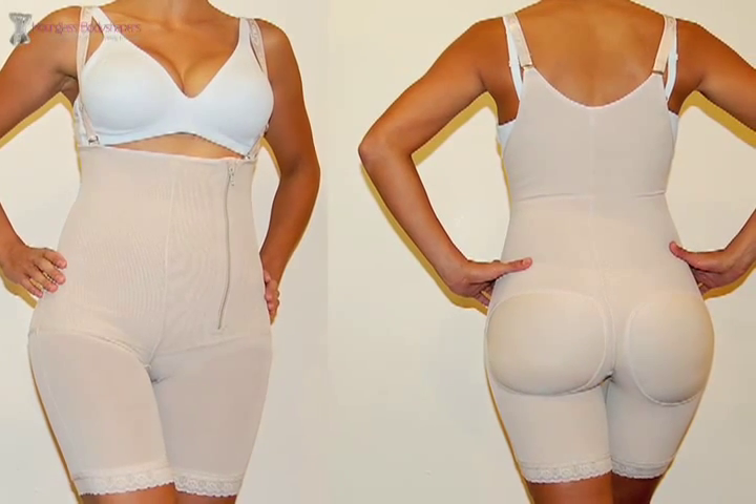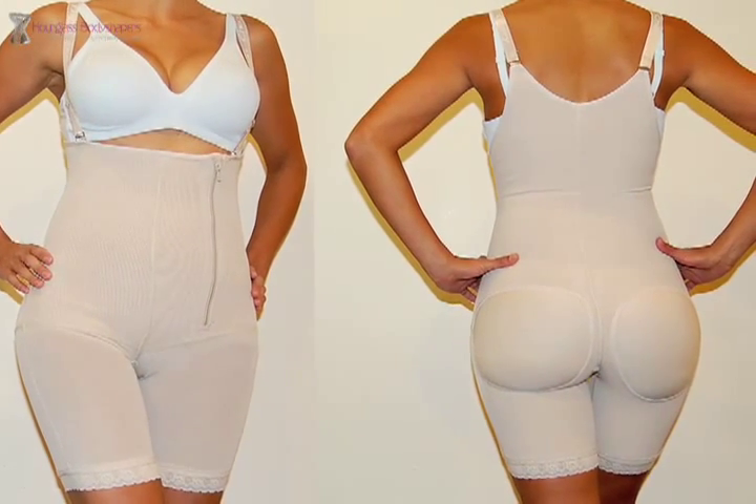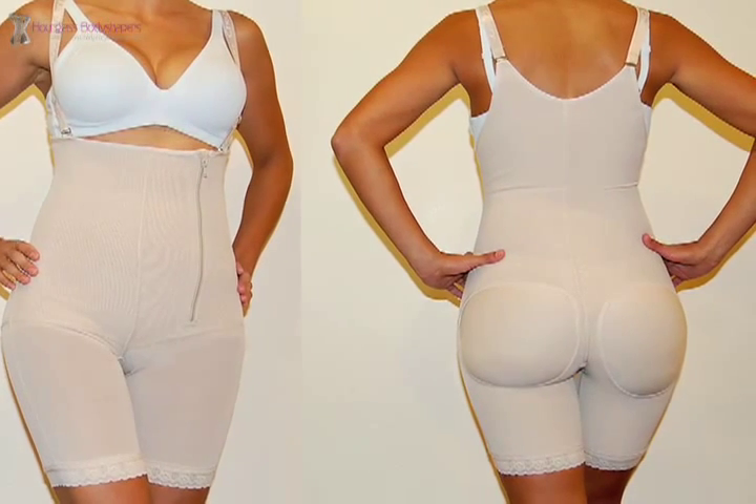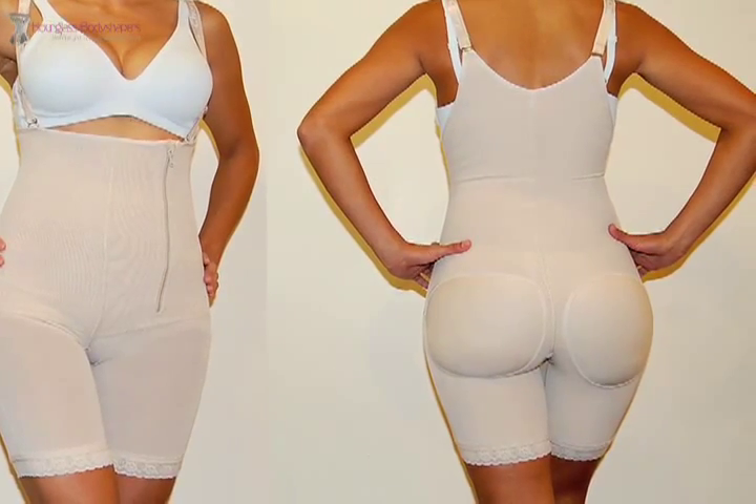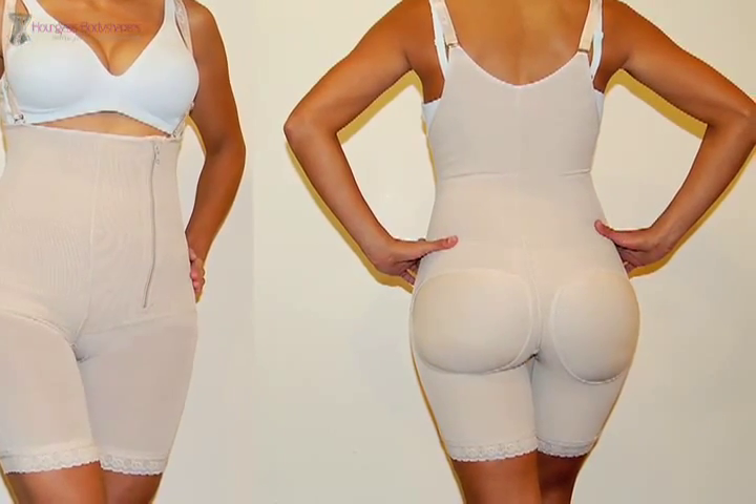It also helps to reinforce the abdomen, improve posture, enhance muscle tone, and tighten loose skin. The Full Body Body Shaper raises the derriere 2 inches and is open in the crotch.